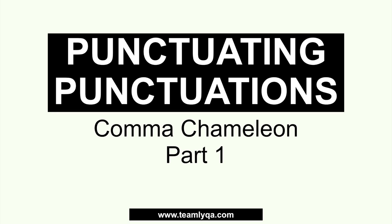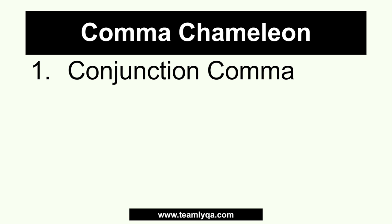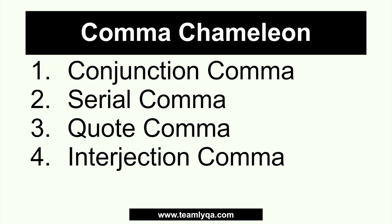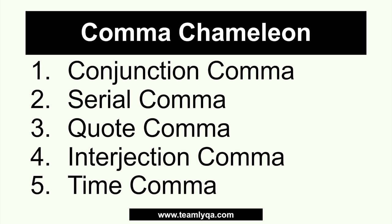So, this is part one — we're going to talk about five uses of the comma first, and then the next video will cover the rest. Don't forget to hit subscribe so you don't miss it. Now, here are our first five uses — what I call the comma chameleon. First, the conjunction comma. Next, the serial comma, which also includes discussion of the Oxford comma. Then we have the quote comma. And then the interjection comma and the time comma. These are the five we'll discuss this week.